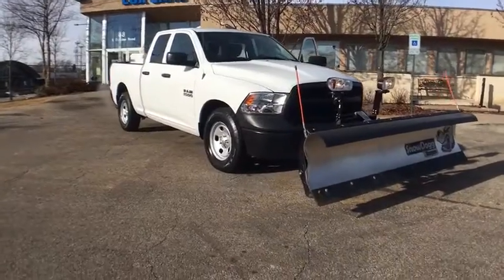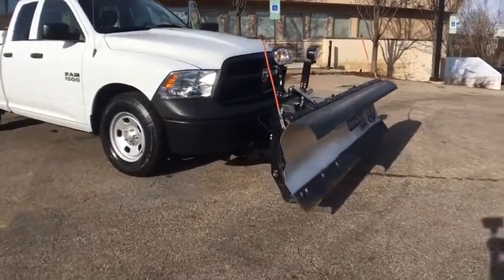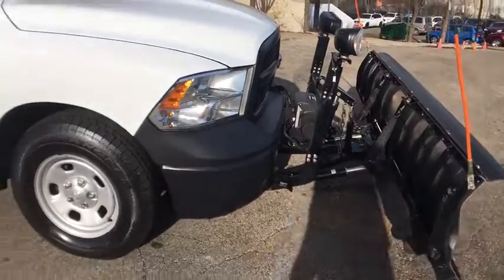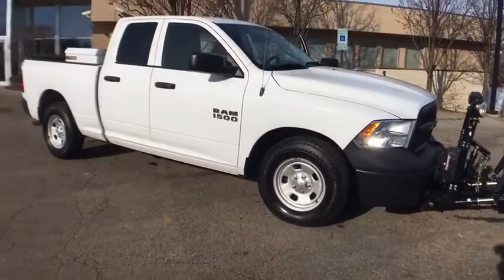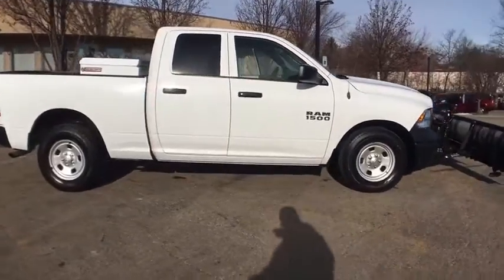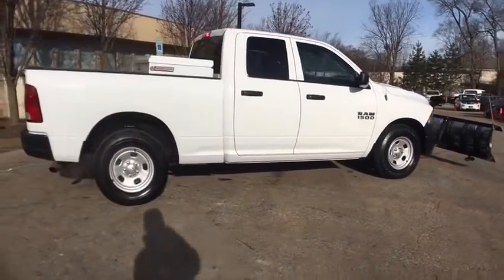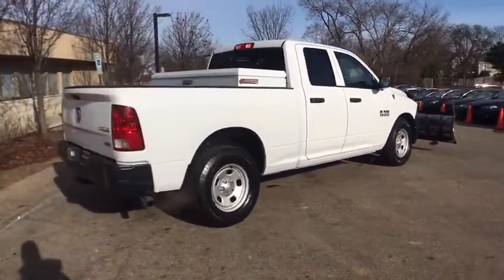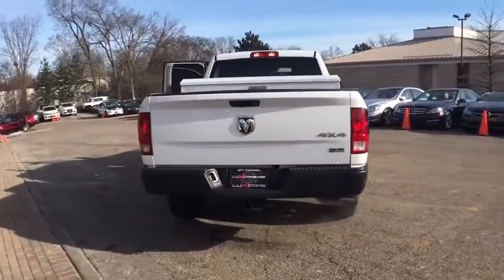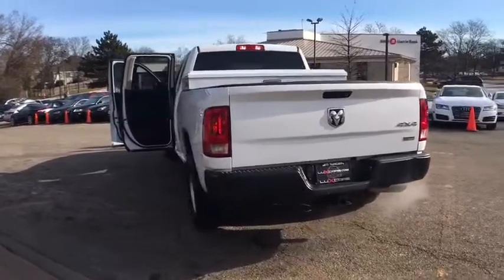Local trade, super clean 2013 Ram 1500 Tradesman 4WD Quad Cab, 4.7L V8 engine. Hardly used plow, leather seats, toolbox, toe hitch, 17 wheels. No accidents, no stories — Carfax certified and ready for the road.